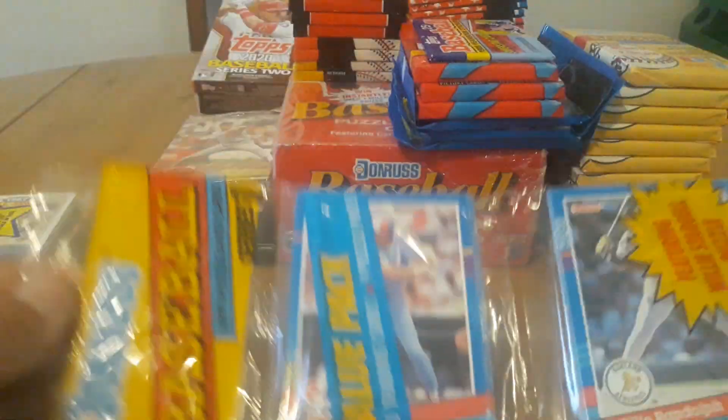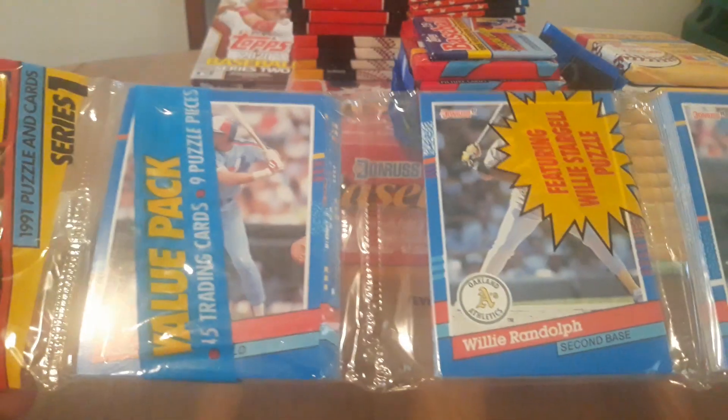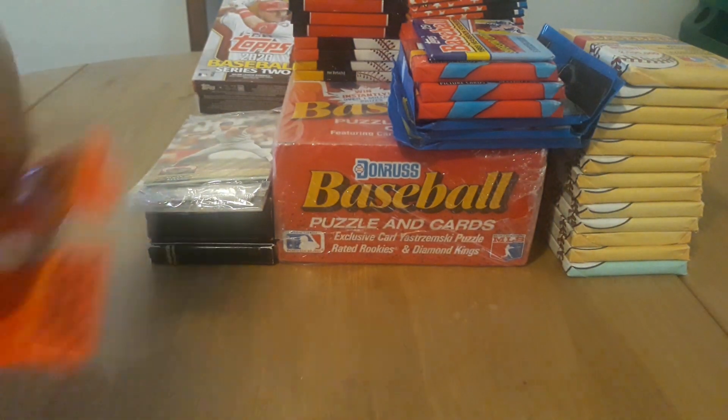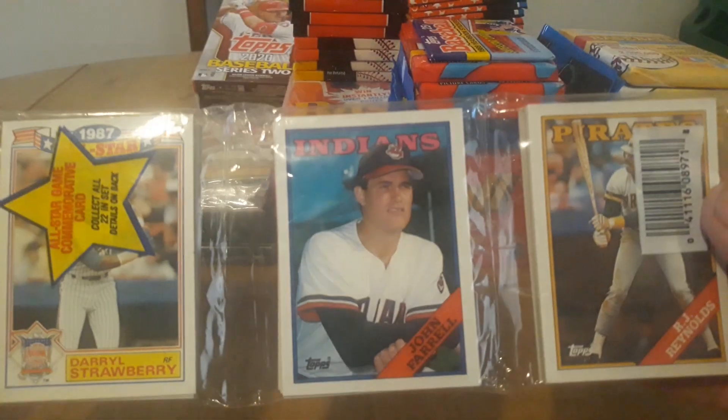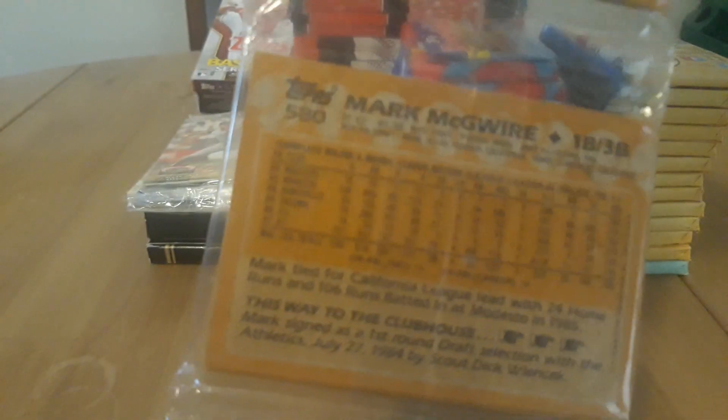I know there's nothing crazy. You've got a '91 Donruss Series 1 Rack Pack. I don't think there's anybody big on that — Willie Randolph's probably the biggest one, and good old Oil Can Boyd. And then, probably the worst of the Rack Packs is '88. I know these are not really super popular, and you can see why — they're overproduced. But there's a Mark McGwire in the middle, so that's kind of cool.